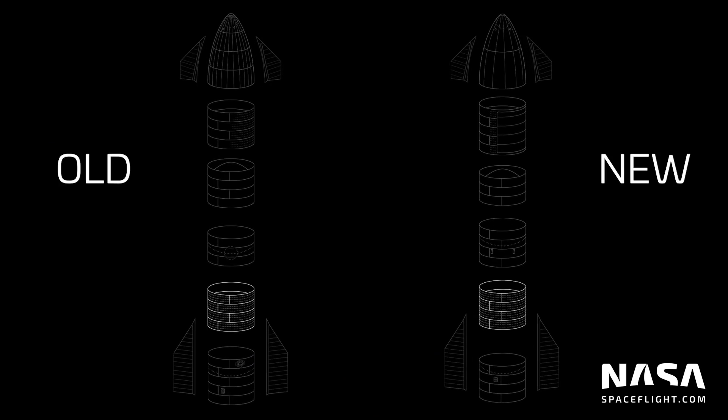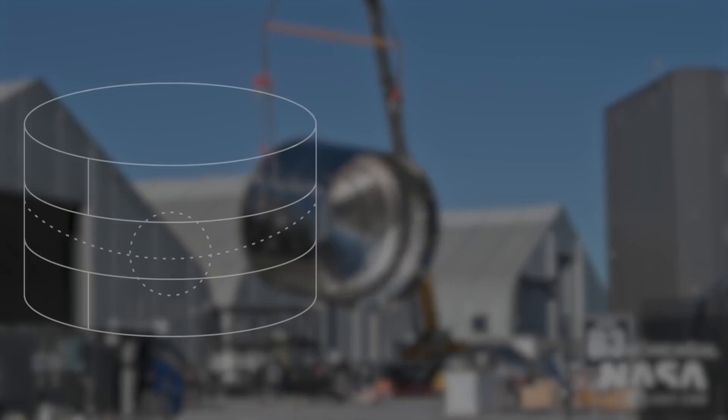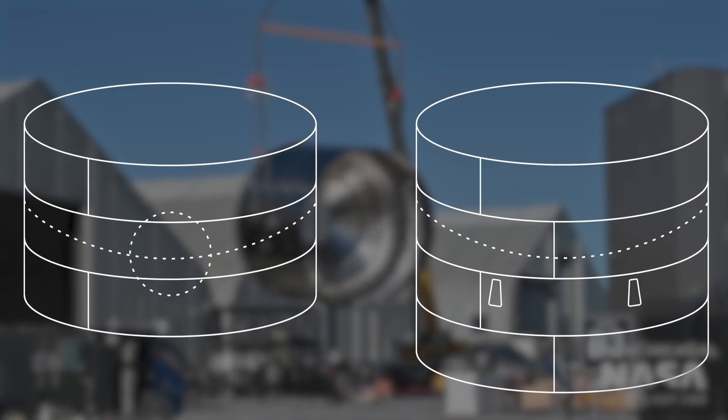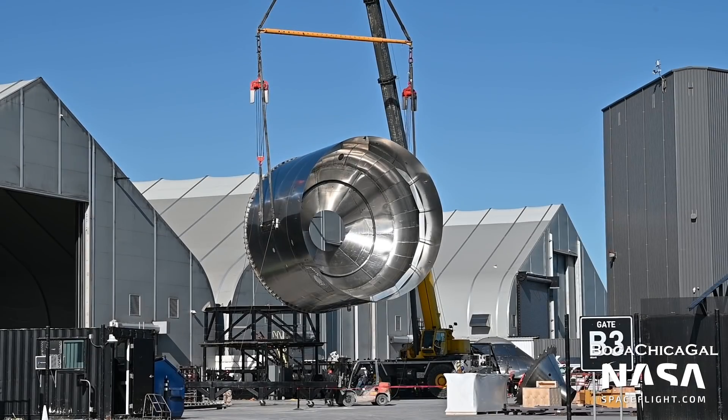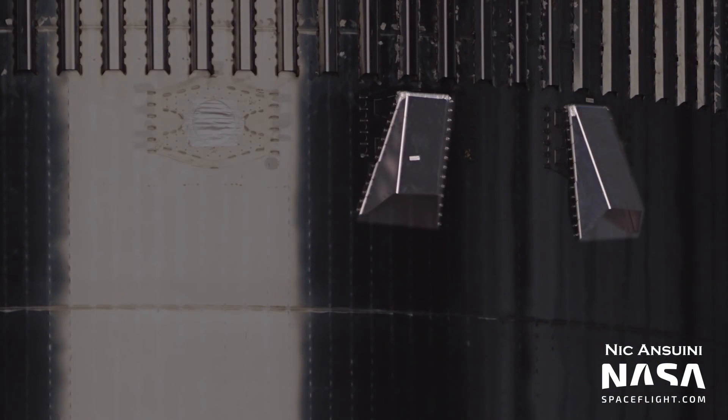The mid-LOX section is staying the same, but because the section below is now four rings instead of five, it sits one ring lower in the stack. The common dome section gains the ring the aft section lost, turning it from a triple into a quad, and the methane header tank is removed, joining the LOX header tank in the nose cone. The common dome section also contains the main LOX tank vents, which have changed as well.